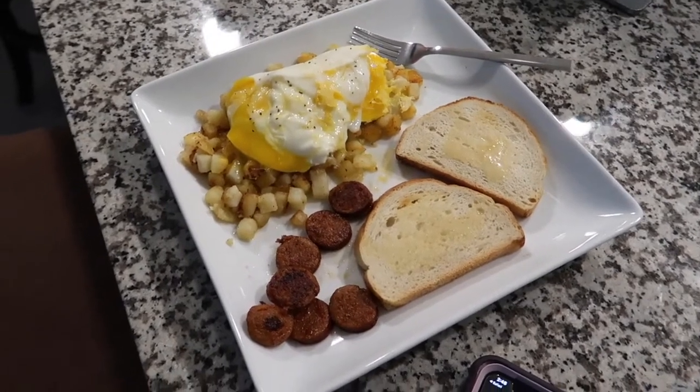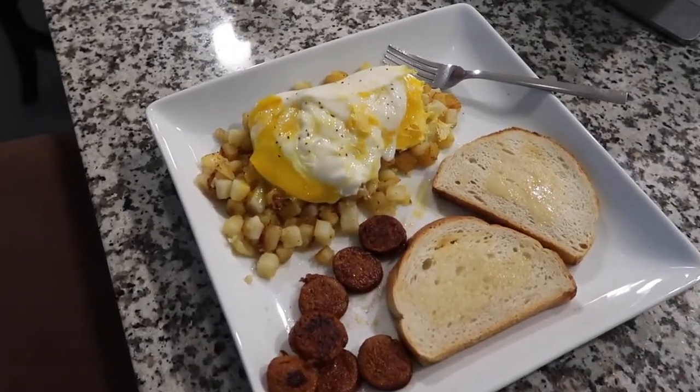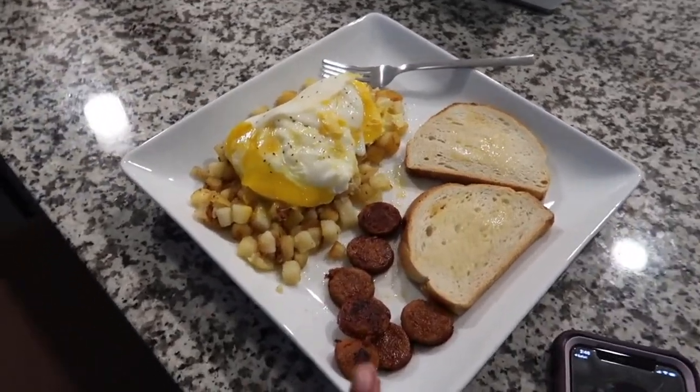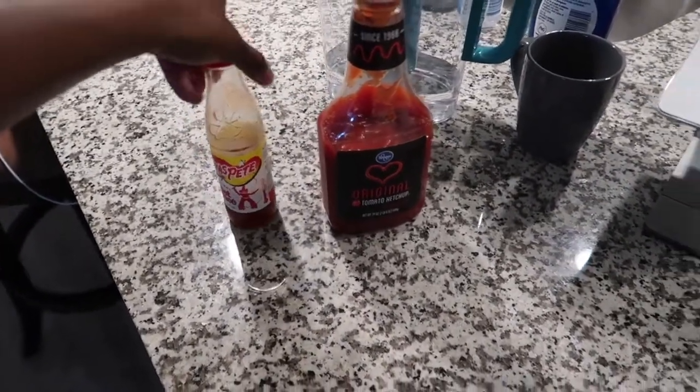Alright, breakfast is done: two slices of sourdough with vegan butter, the chicken andouille sausage, hash browns, and two over-medium eggs. Let's do a taste test! The sausage actually tastes pretty similar to real andouille sausage — wow. And the sourdough... mmm, oh my gosh, this is so good!